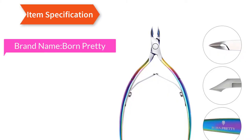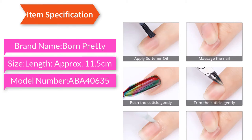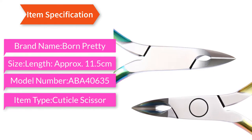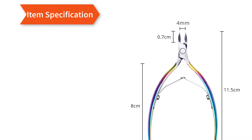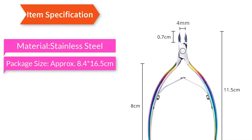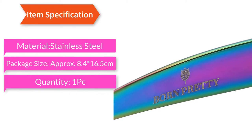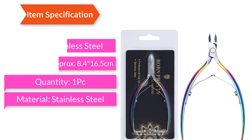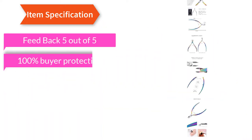Item specifications: brand name — Born Pretty; size length approximately 11.5 centimeters; model number AB040635; item type — cuticle scissor; material — stainless steel; package size approximately 8.4 × 16.5 cm; quantity — 1 PC; feedback — 5 out of 5.